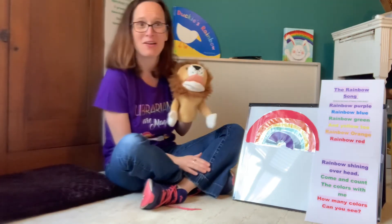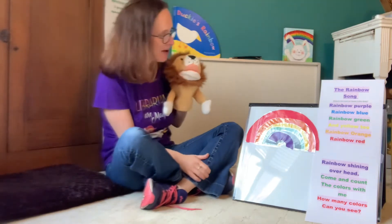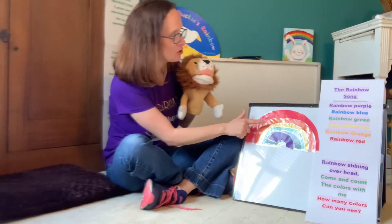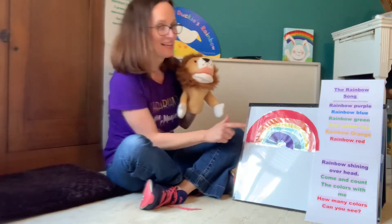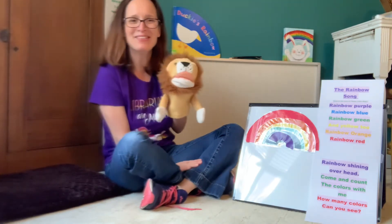Let's count the colors of our rainbow, friends. Here we go. One, two, three, four, five, six colors. Great counting, everyone.